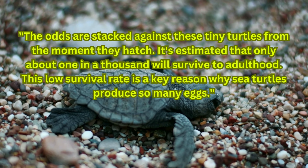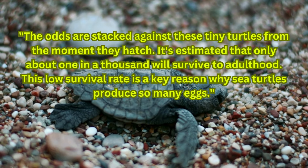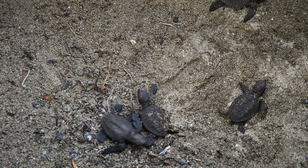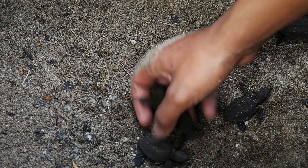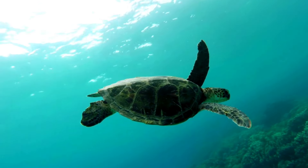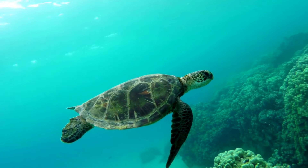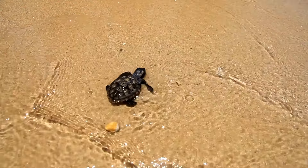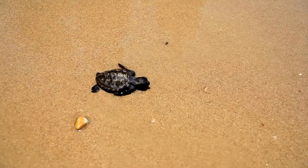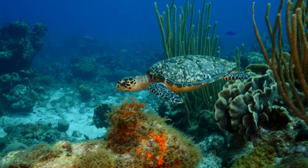This low survival rate is a key reason why sea turtles produce so many eggs. Those hatchlings that make it to the water begin a period known as the Lost Years. During this time, which can last up to a decade, the young turtles drift with ocean currents, feeding and growing in the relative safety of the open ocean. It's during this period that they transition from omnivores to herbivores, a dietary shift unique among sea turtles.